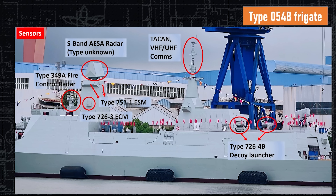Now let's talk about sensors. Starting in the front, we have a Type 349 Alpha fire control radar — that's for the 76-millimeter gun, completely independent of all other radars. At the very top is a new S-band ASA radar. We know it's an ASA; we don't know its power levels or any specific data. As soon as she goes to sea, we're going to know a lot more. There is a Type 751 ESM on the sides and a Type 726-3 ECM — ESM for sensing, ECM for electronic warfare countermeasures. On the large mast at the center of the ship are the TACAN, comms, and VHF-UHF antennas. On the superstructure are the Type 726-4 Bravo decoy launchers, one port and one starboard, which shoot a combination of chaff and flares into the air to mask the ship's signature.